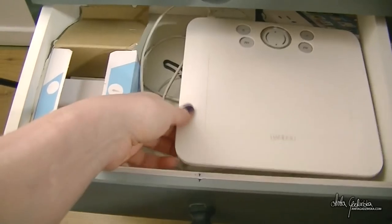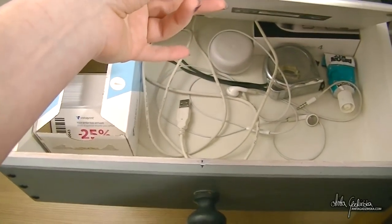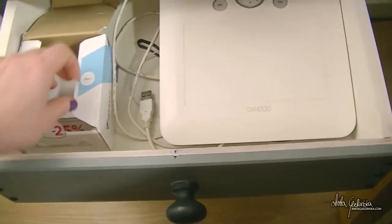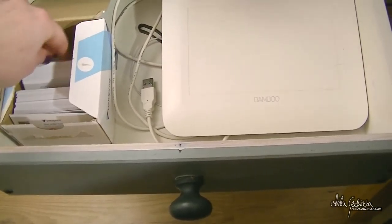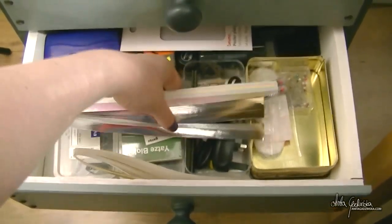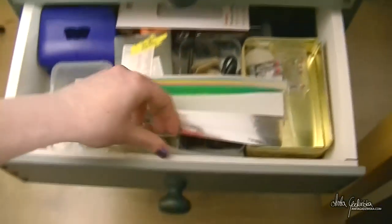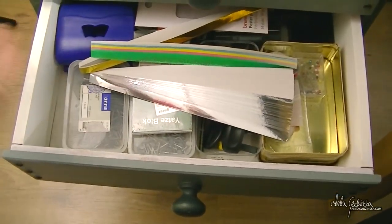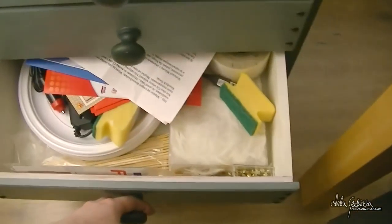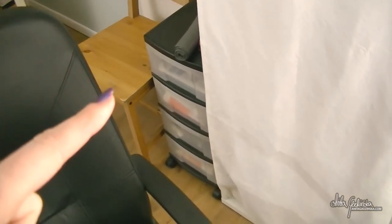The second drawer consists of basically my digital stuff — I have a tablet here and cords, and another set of headphones. Here are my business cards — that's basically it. The third drawer is miscellaneous things: I have strips for paper stars that I'll be making soon, and a lot of really random things. And this is my paper drawer — just printer paper, regular one.